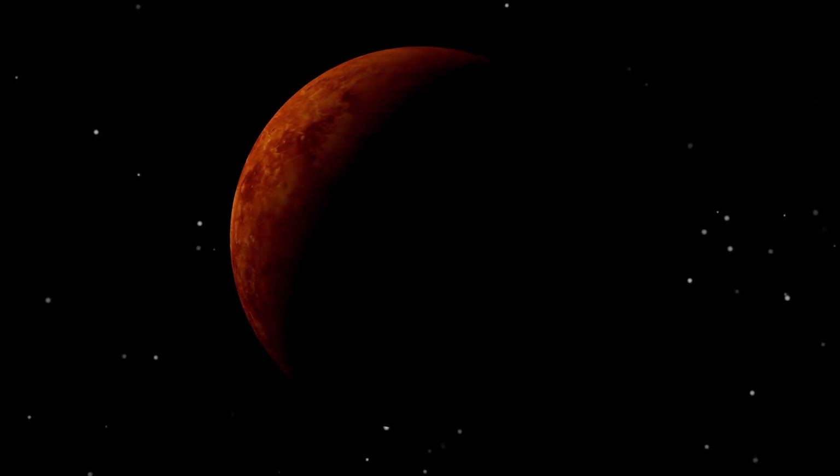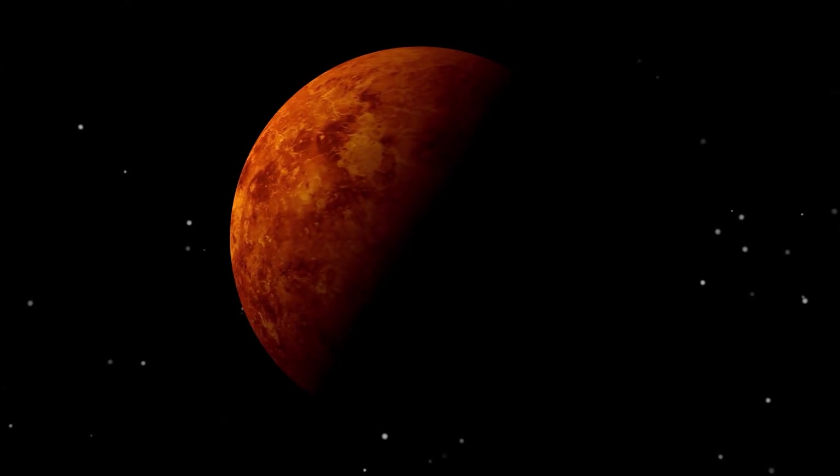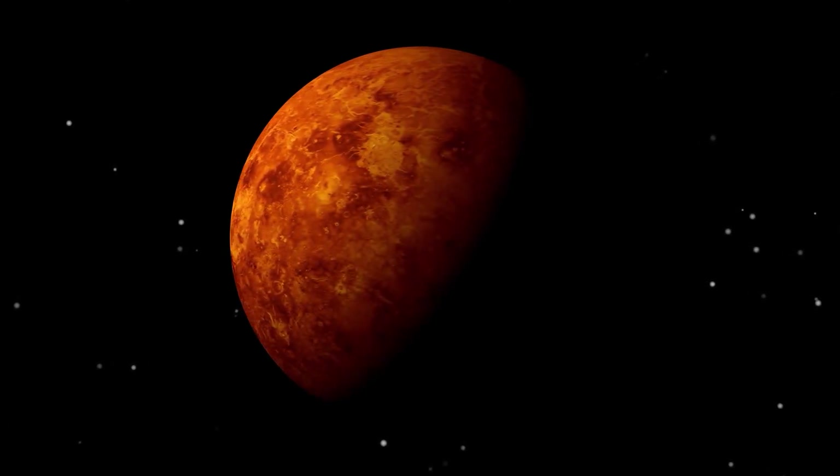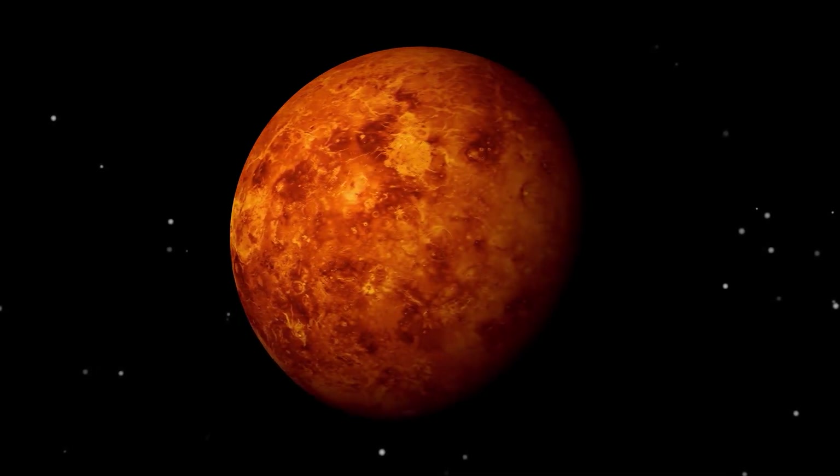You wouldn't be shocked to know that Venus is the third brightest object in the night sky, only next to the Moon and the ISS. Before we move on to further topics, let's discuss a bit more about the difference between a planet and a star.